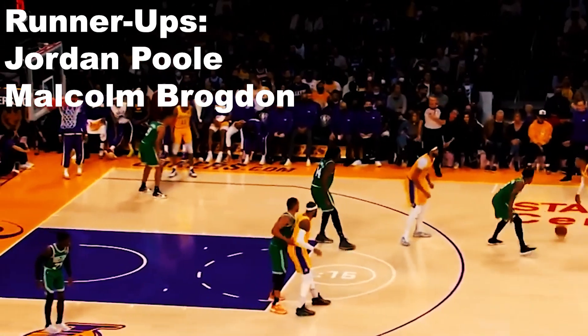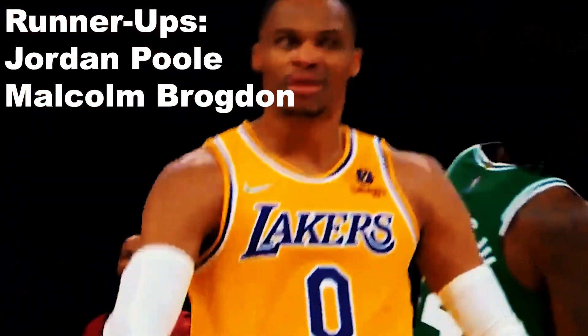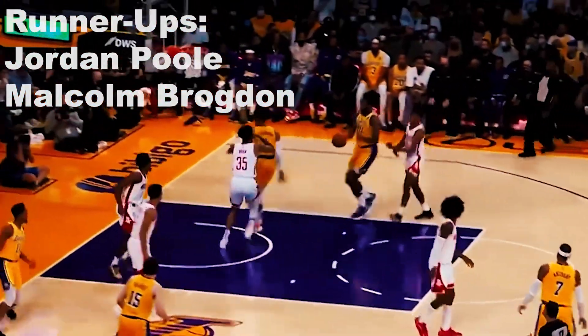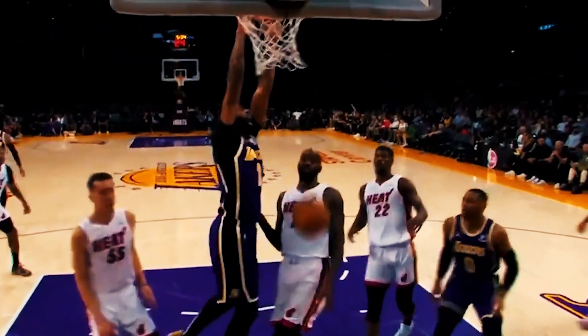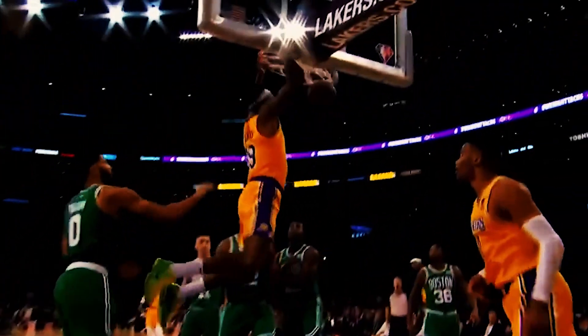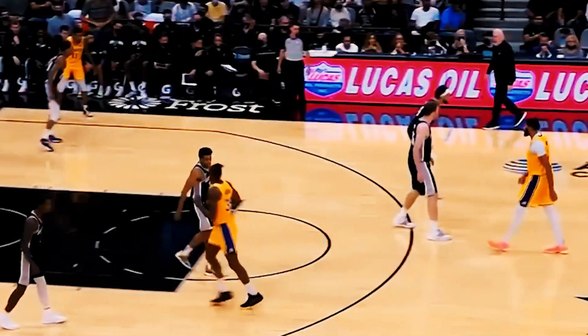The two runner-ups right behind Westbrook are Jordan Poole and Malcolm Brogdon. Poole always catches the eye with his flashy playstyle and is scoring about 21 points per game off the bench — he isn't the most efficient scorer but can heat up in a hurry and is one of the best bench players in the NBA. Brogdon is the exact opposite: not flashy, but very productive and efficient, putting up about 14 points per game while shooting an incredible 49% from the field and 45% from three for a Celtics team sitting in first place.